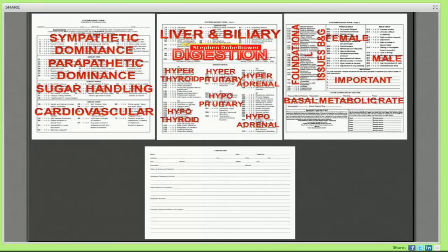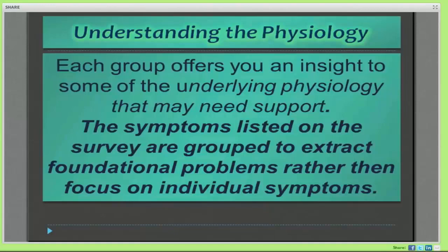The symptom survey section on digestion is actually the smallest but arguably the most important. You'll notice that the symptom survey is broken up into categories or systems — for instance, parasympathetic and sympathetic dominance, sugar handling, cardiovascular, and liver and biliary. Over the next several sessions we're going to go through these. Each group of the symptom survey offers insight into the underlying physiology that may be needing support. Those symptoms are grouped to extract foundational problems rather than to focus on individual symptoms — not the tip of the iceberg, but the base of the iceberg.